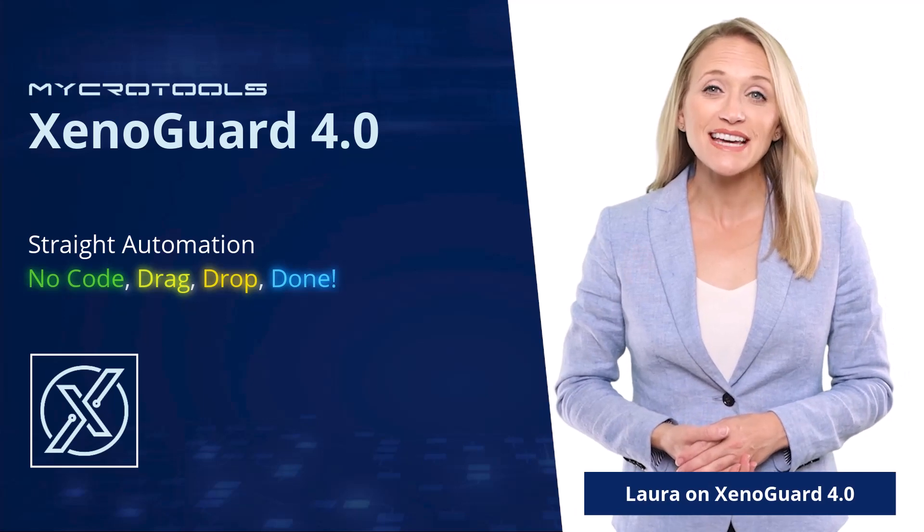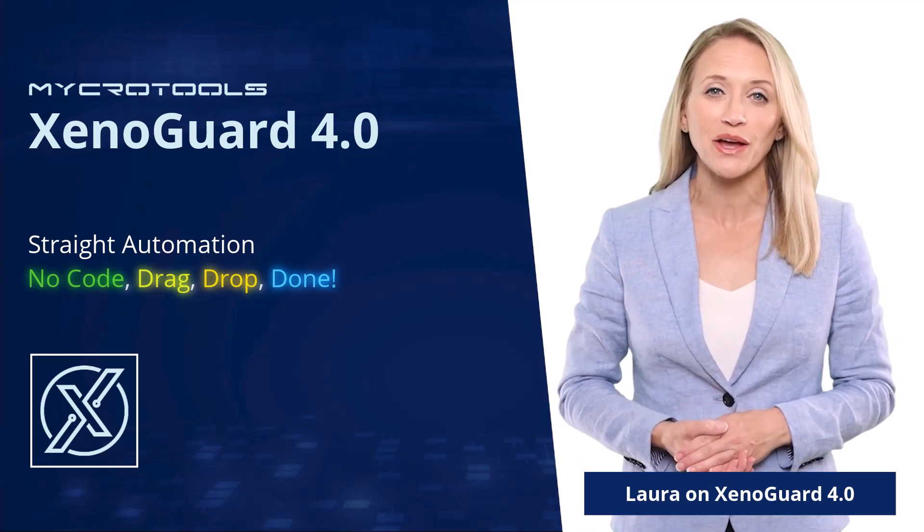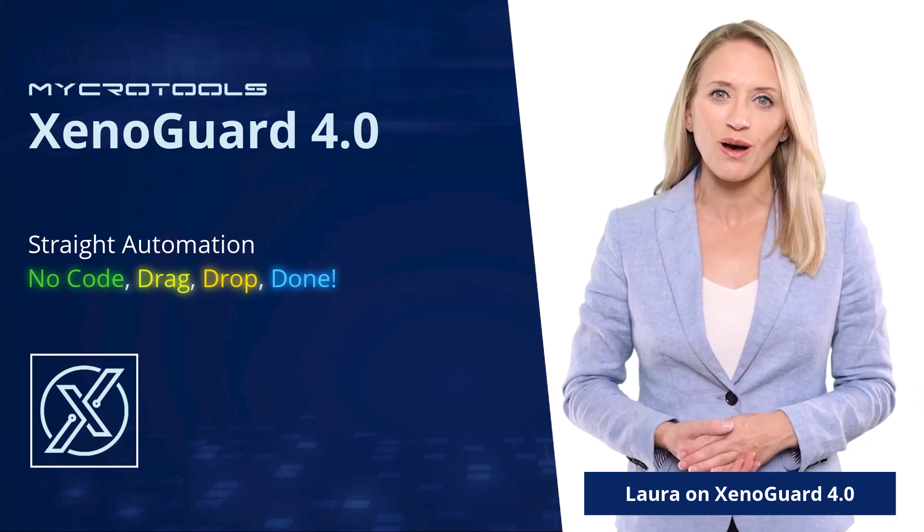Hello and welcome. I would like to take this chance to briefly introduce our product XenoGuard from the company Microtools and also show you what services we offer.